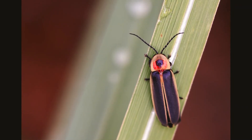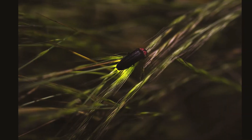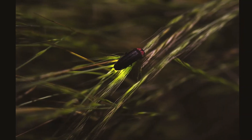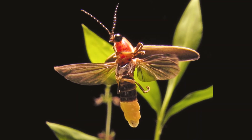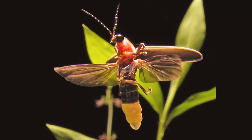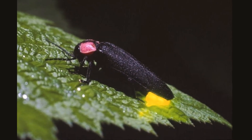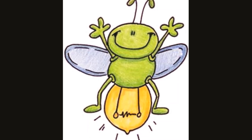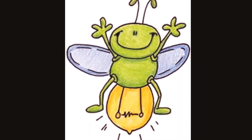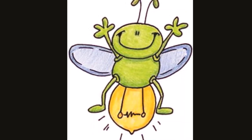If a field where fireflies live is paved over, the fireflies don't migrate to another field. They just disappear forever. I hope this summer you all get to see these beautiful lightning bugs. Those are the few interesting facts about fireflies, little friends. I'll meet you in the next video with another insect that starts with G. Until then, keep guessing. Take care.